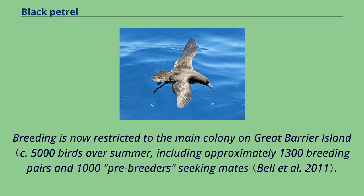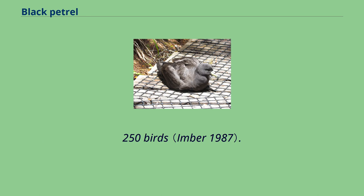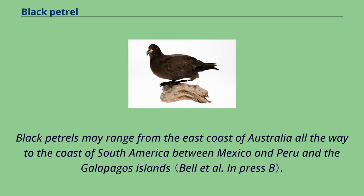The species is an endemic breeder of New Zealand, breeding only on Great Barrier Island and Little Barrier Island off the north island. Breeding is now restricted to the main colony on Great Barrier Island, with a small colony on Little Barrier Island — around 250 birds on track near Mount Hobson, Great Barrier Island, as of 2011. There are likely a further 6,000 juveniles, pre-breeders, and non-breeding birds at sea.